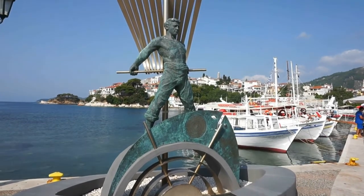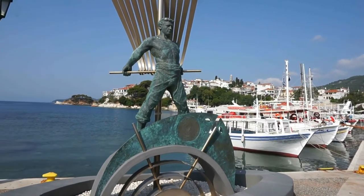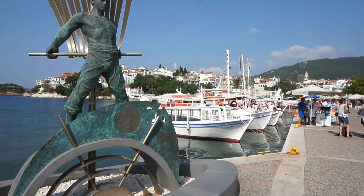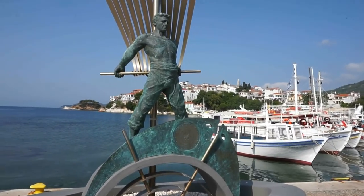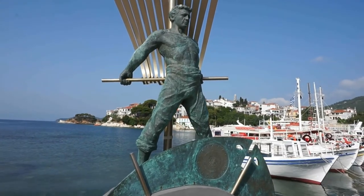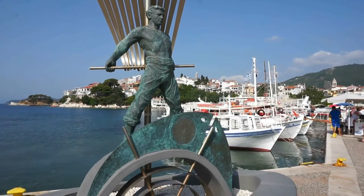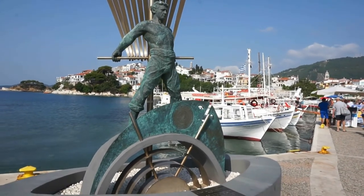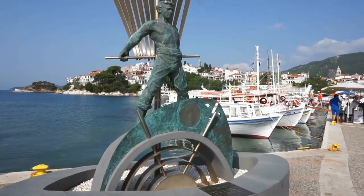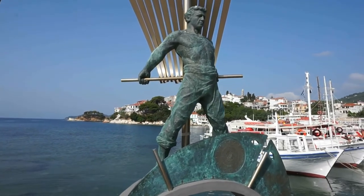This bronze statue here by the entrance of Burzi and by the western harbor — the old harbor of Hora — represents the men from Skiathos who gave their lives over the centuries fighting the sea and the waves, as the sign reminds us. It's a beautiful statue, though I'm not really sure who made it and when it was erected.